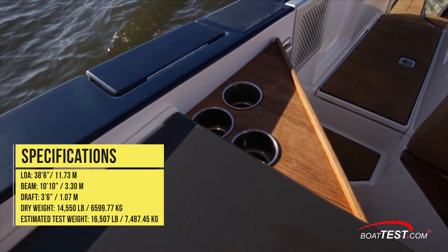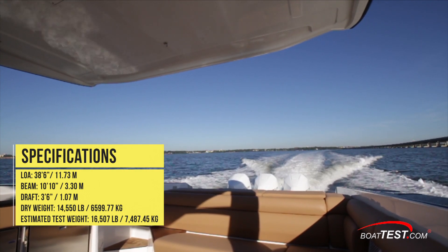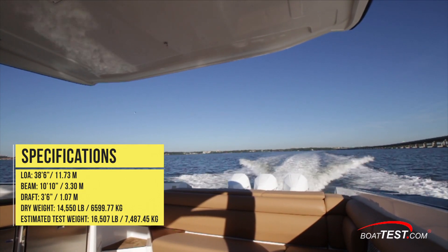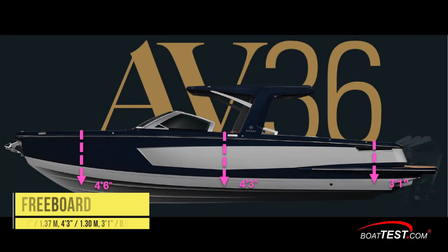With three test crew aboard, 50 pounds of gear, and 80% fuel on board, that brought her 14,550-pound dry weight up to 16,507 pounds. The freeboard height at the bow was 4 feet 6 inches, 4 feet 3 inches amidships, and 3 feet 1 inch off the transom.